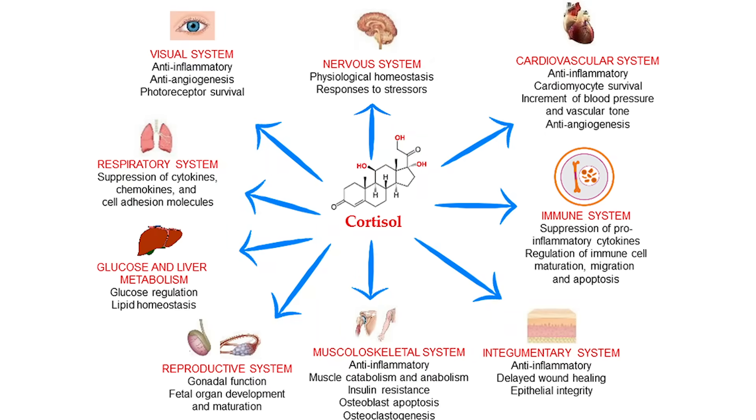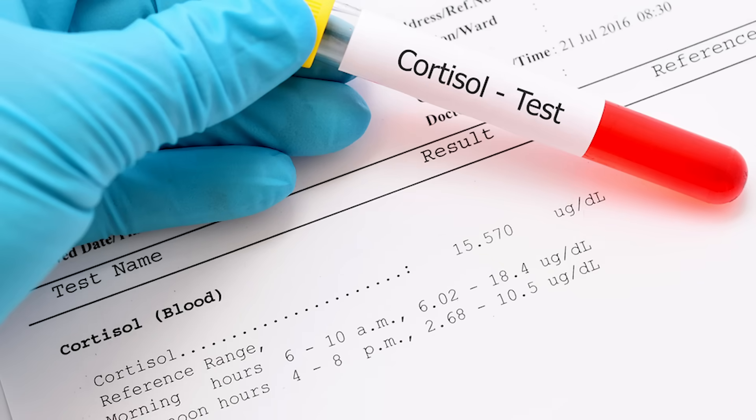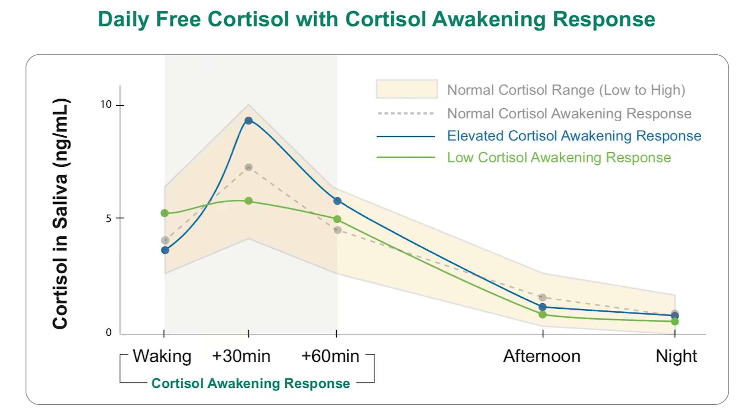And when cortisol does get released, most of the cells in your body have cortisol receptors to take it in and do important tasks, like control blood sugar, reduce inflammation, regulate your metabolism, and can even help form memories. The only way to validate if your cortisol levels are in fact higher than normal is to get them checked, either with blood, urine, or saliva. It's normal that cortisol peaks in the early morning and declines throughout the day, reaching its lowest level around midnight.